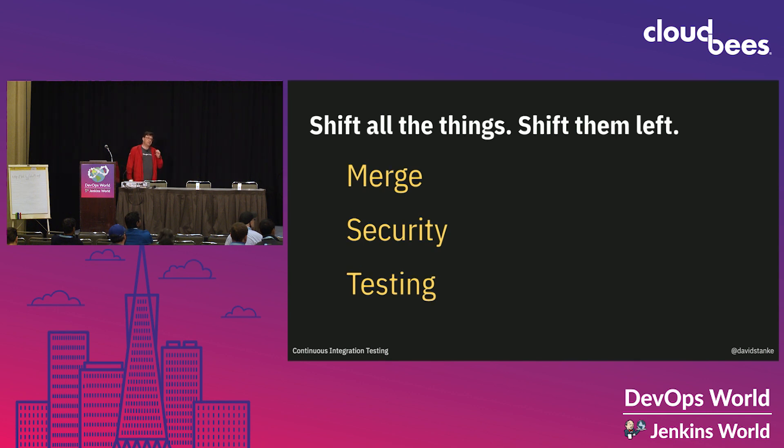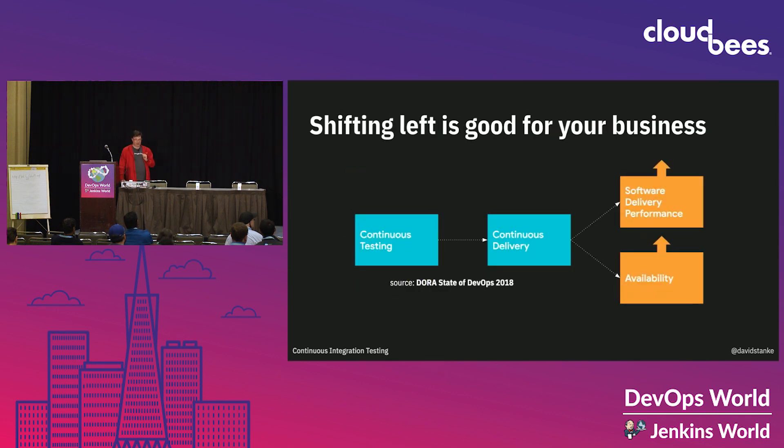Shifting left is good for development, and we have data to prove this. This is data from DORA — the DevOps Research and Assessment Group — that shows that continuous integration predicts continuous delivery, which can predict better business outcomes like better software delivery performance and higher availability. Testing earlier and often is good for business. It makes developers happier, and it makes CEOs happier.